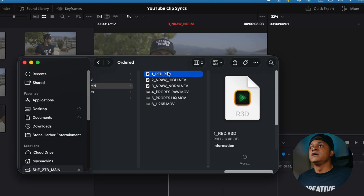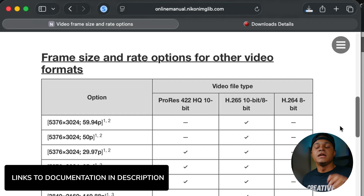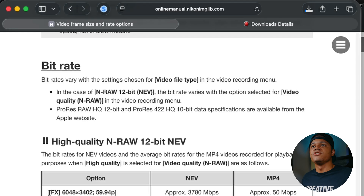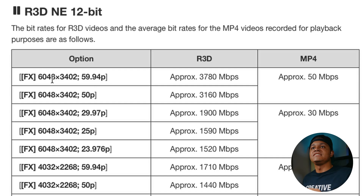Now, knowing all that, what does it actually mean in the grand scheme of things? I mentioned Nikon's documentation — I'll include all the links in my description so you can see for yourself. These numbers are approximations, but you can get an idea of what to expect file-size-wise so you're not surprised and can properly prepare. Starting with Red 12-bit: at 6K 60 frames, you're getting approximately 3,780 megabits per second. I mainly shoot 24 frames, so for 6K 24 frames, that's 1,520 megabits per second.